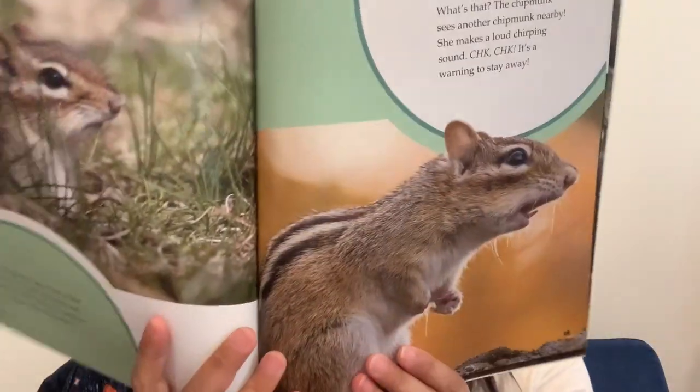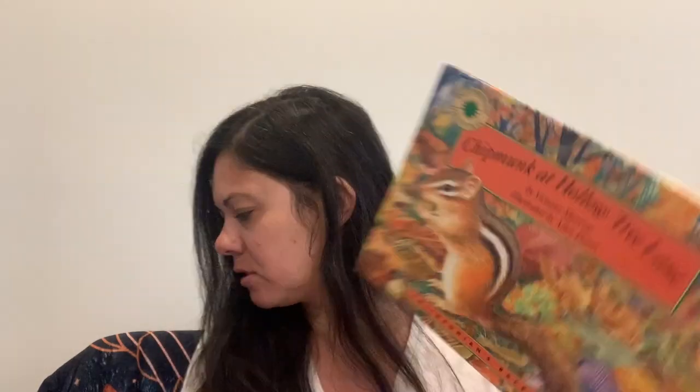We got A Day in the Life of a Chipmunk — again, not much information, but it was nice. We ordered it specifically for this study and it was okay; I had hoped for more. One of our fiction books was Chipmunk at Hollow Tree Lane. I love these Smithsonian Backyard books because while they are fiction, you're following this chipmunk in your backyard and it really is very informational about what a chipmunk would really be doing. So I enjoyed those a lot.